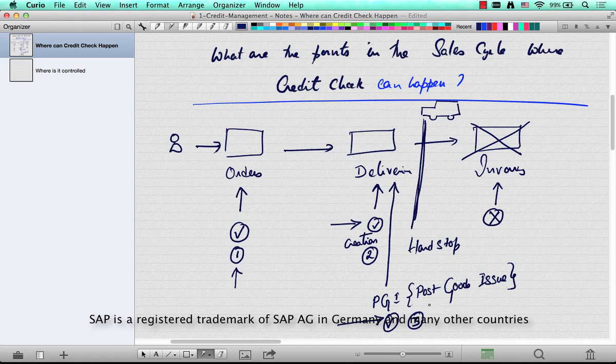SAP gives you one last chance at PGI to check the delivery and make sure the customer is not over the credit limit. If he is, you can stop at this point. So there are three places at which a credit check happens in a standard SAP system.